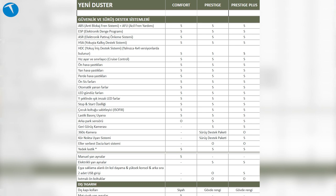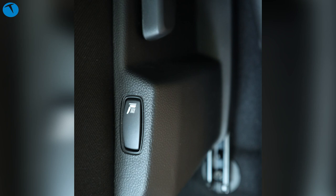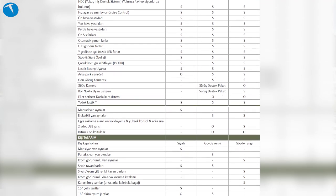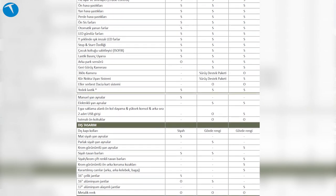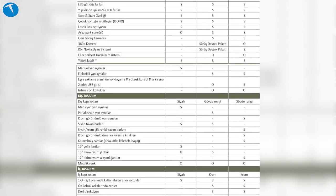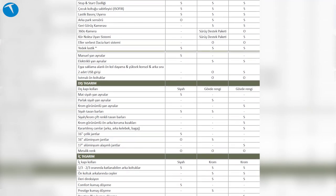Arka ve önde LED sinyaller var; bu LED sinyallerle donatılmış ilk Dacia bu model. 548 litrelik bagaj hacmi önemli bir artı. Fabrika çıkışı LPG özelliği de mevcut. Teknoloji tarafında koltuk ısıtma, 360 derece kamera opsiyonu, kör nokta uyarı sistemi, yokuş kalkış destek sistemi ve otomatik uzun farlar gibi donanımlar araçla birlikte satın alınabiliyor. Şerit takip ve adaptif hız sabitleme gibi özellikler ise bulunmuyor; ancak standart hız sabitleme mevcut.